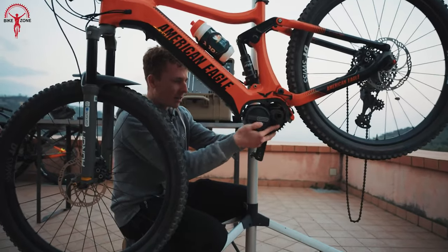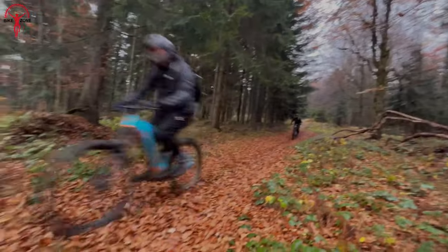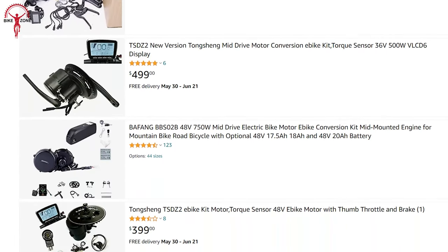Mid-drive electric bikes have revolutionized the way we travel, providing an eco-friendly and cost-effective alternative to traditional transportation. But with so many options on the market, how do you choose the right one?